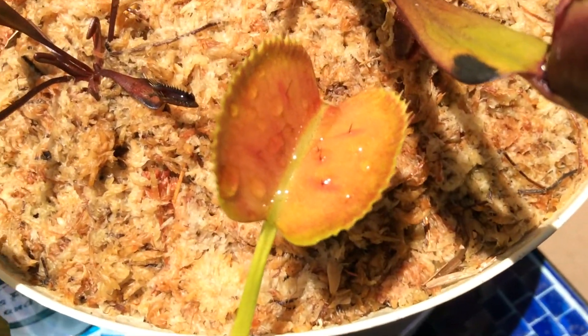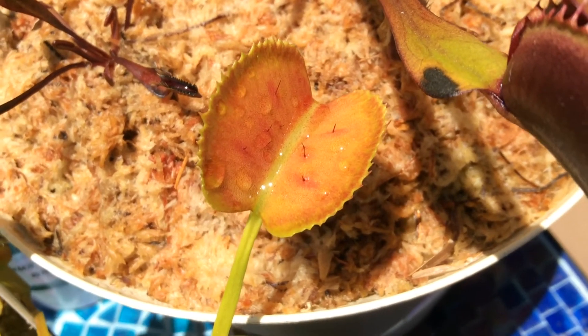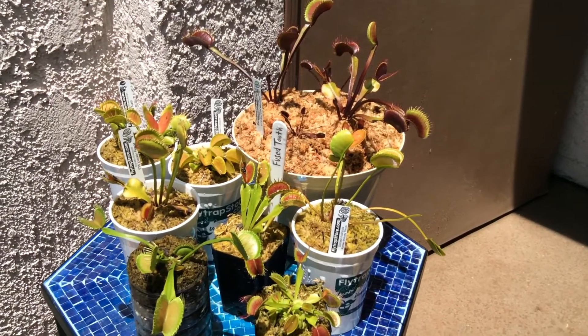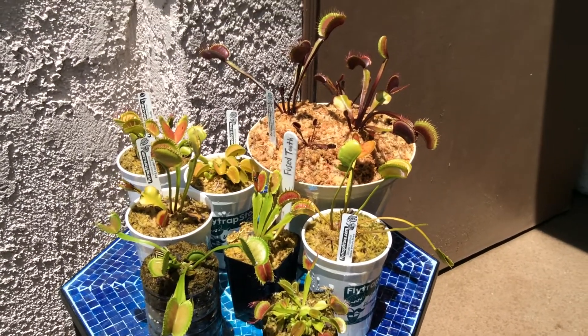The other exception would be Korean Melody Shark, which I have noticed grows eight trigger hairs, four on each side. So these two plants are different than the normal six-haired traps, which are typical on most Venus flytraps.